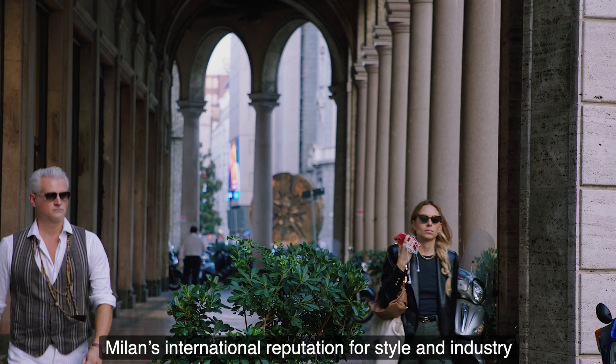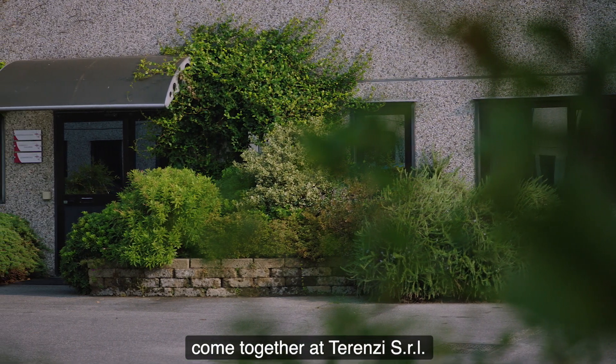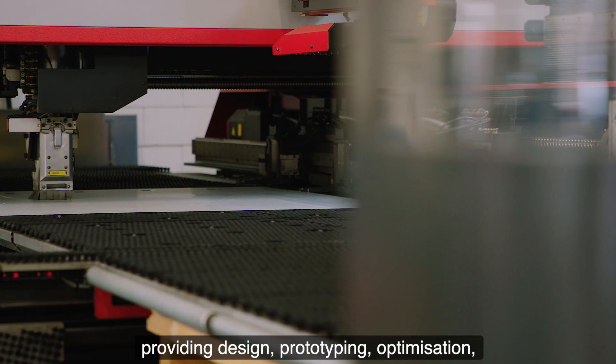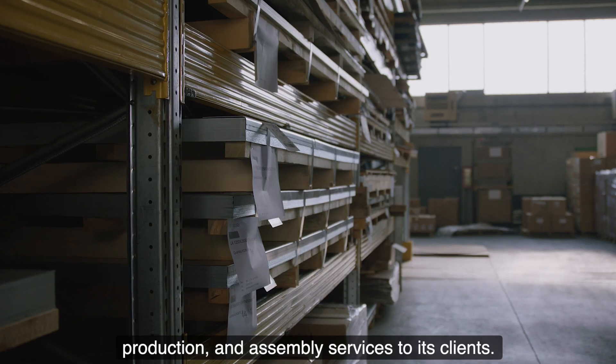Milan's international reputation for style and industry come together at Terenzi SRL, part of the T-Group, providing design, prototyping, optimisation, production and assembly services to its clients.